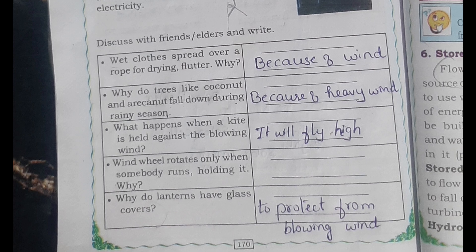Give reasons: Wet clothes spread over a rope for drying flutter. Why? Because of wind. Why do trees like coconut and areca nut fall down during rainy season? Because of heavy wind. What happens when a kite is held against the blowing wind? It will fly high.